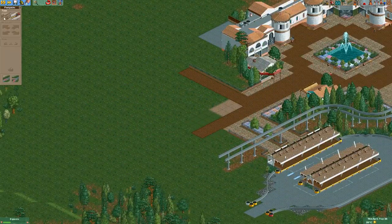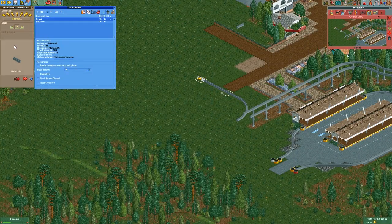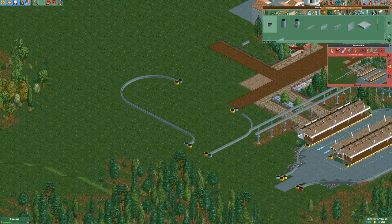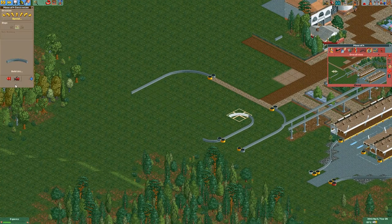Hey everyone and welcome back to another episode of Magic Towers Resort. In the last episode we worked on the jungle area, and I also already said that we will be continuing work on the parking lot in the next episode. So that's what we're gonna do right now.